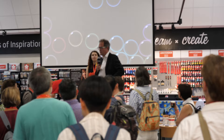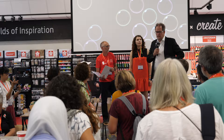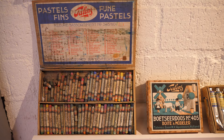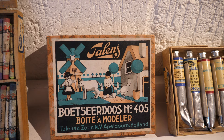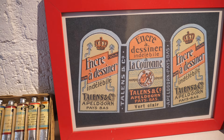What is Apeldoorn? Just to give you a small insight — this is actually a smaller town in the Netherlands, with 160,000 inhabitants. It has existed since the year 792. That's Paul helping himself to the art supplies on the table.